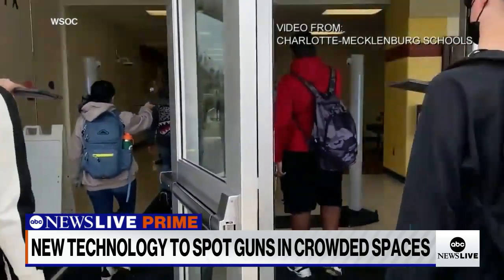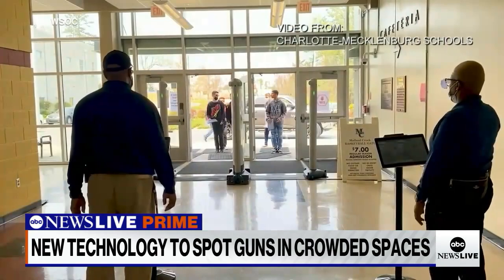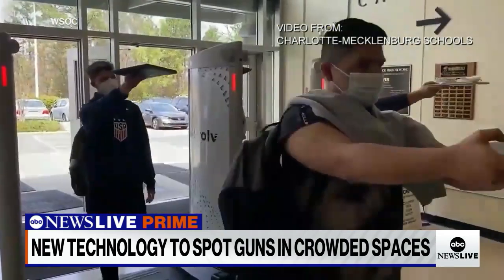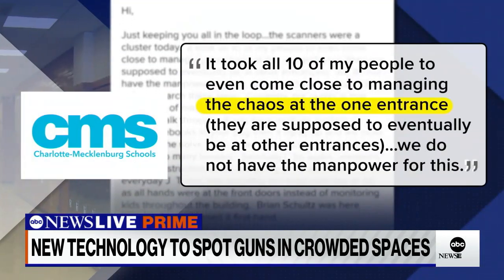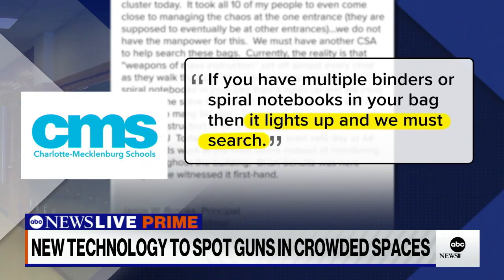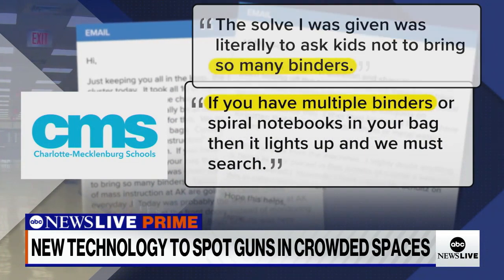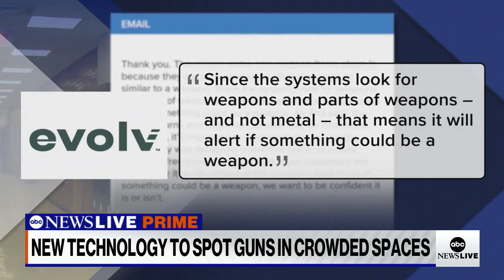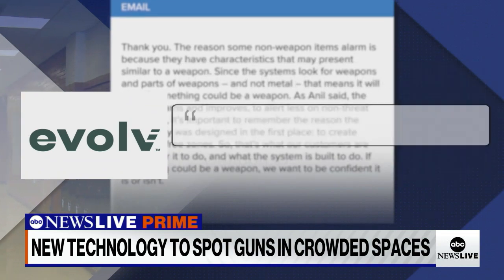But sometimes Evolve's scanners are set off by things that aren't weapons. ABC News obtained emails from one of the largest school districts in North Carolina. After Evolve scanners were installed there last spring, one principal complained the multi-million dollar rollout caused a day of chaos, with many students carrying no weapons but alerting the machines. The principal later wrote to a parent that metal three-ring binders tended to set off the system.